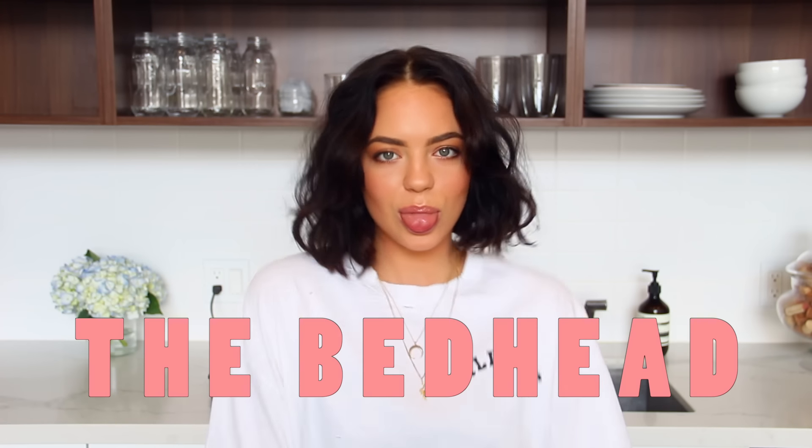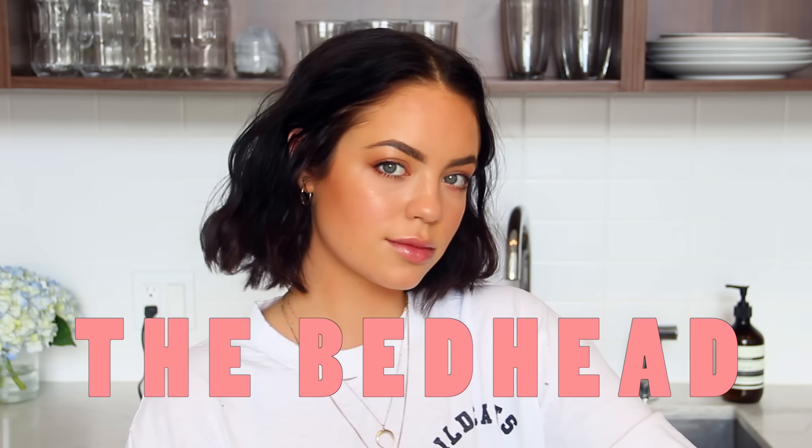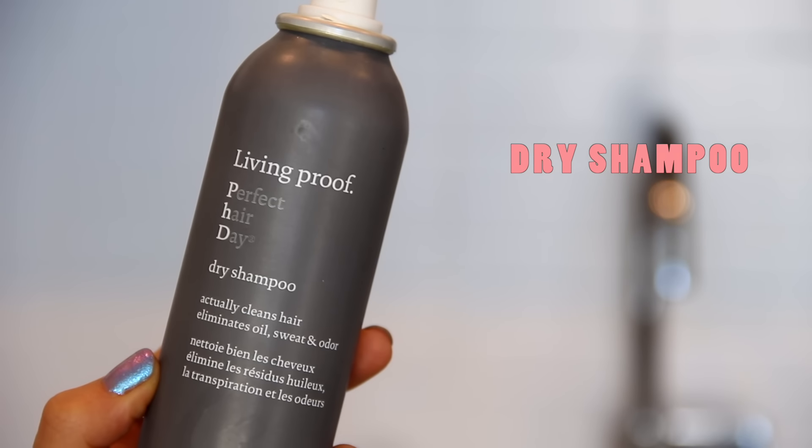I'm gonna start off by showing you guys how I like to curl my hair — I call it the bedhead because it's pretty messy and not perfect, and that's how I like it. Starting off with just my natural hair, I'm going in with a little bit of dry shampoo from Living Proof to add some texture and also because it was a little greasy.